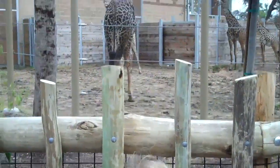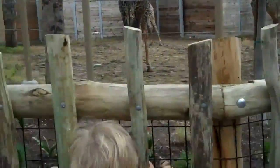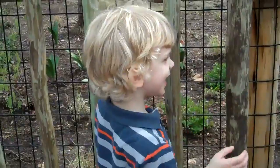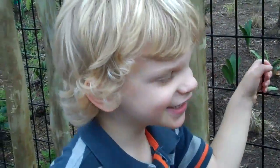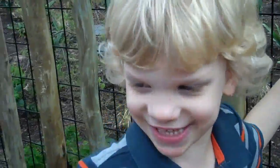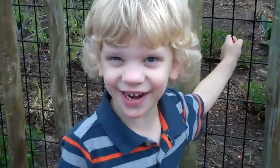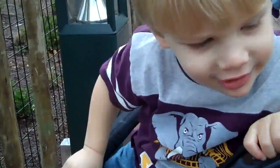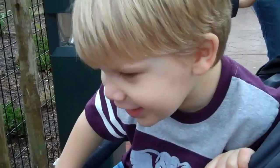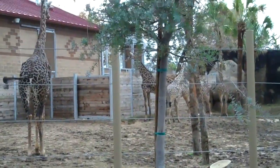Finley's looking at the giraffes. Finley, do you like the giraffes? Yes. Do you like them? Yes. Do you like them, Karen? Yes. I like them. You like them. These are nice.